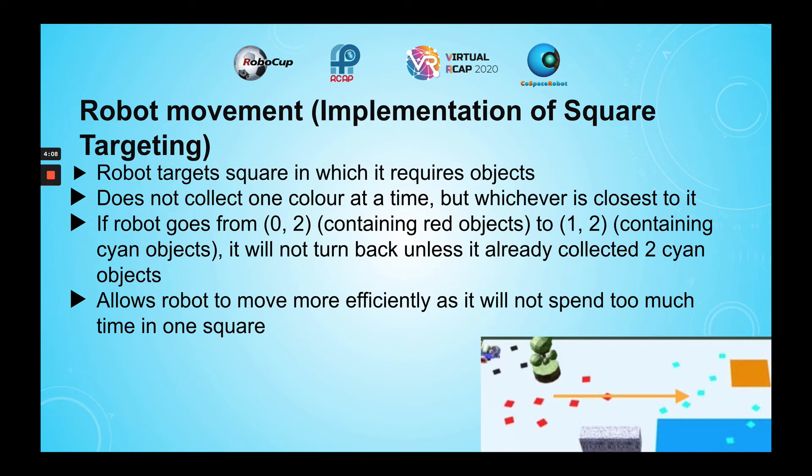For example, if the robot goes from one square to another, it will not turn back to collect red objects unless it already contains two cyan objects. This ensures that the robot does not spend too much time in one square.